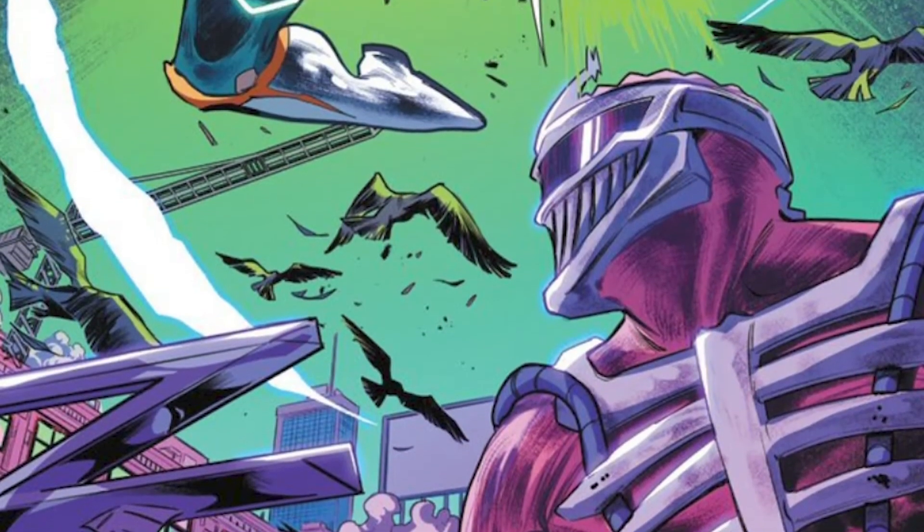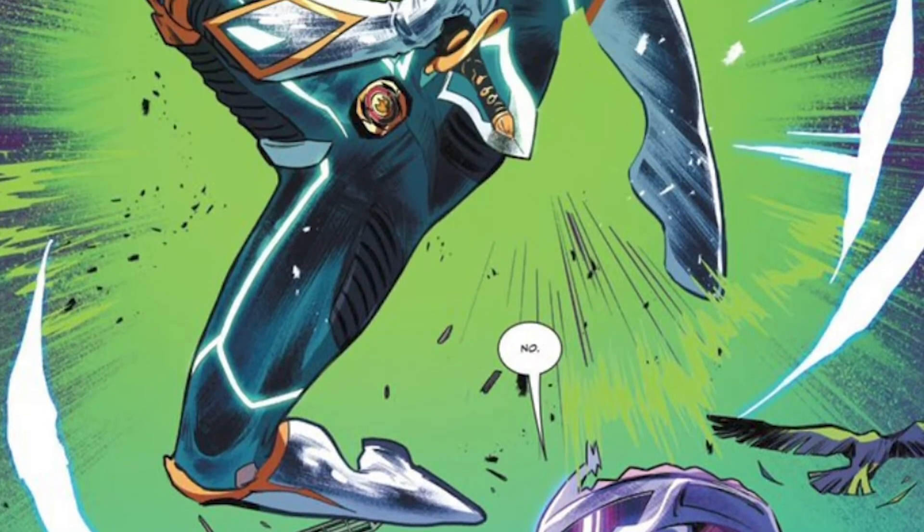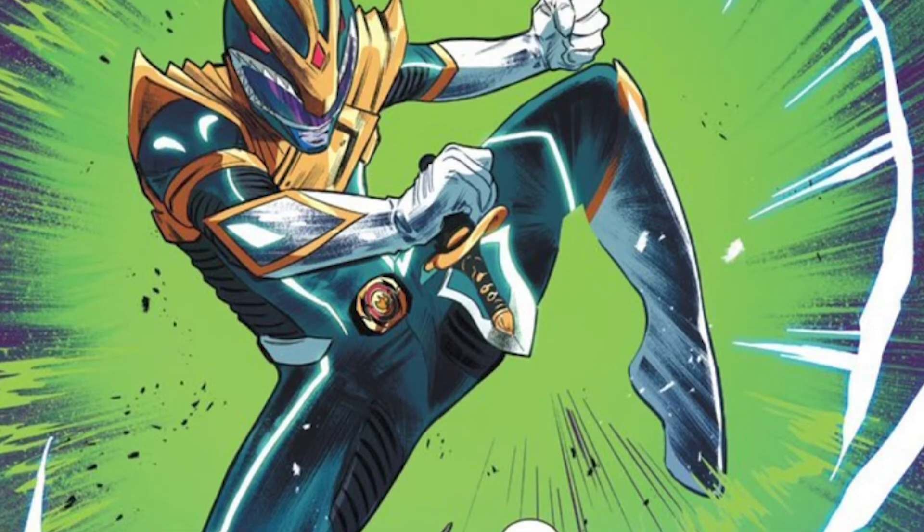Speaking of the new Green Ranger, we still don't know who it is. We got our first glimpse of this new character in Mighty Morphin Power Rangers issue 55, which I still think is one of the greatest introductions ever for a new character in comic books — it was amazing. Strong indications in the last book seem to tell us that it's Drakken, though I still don't think that's who it is.